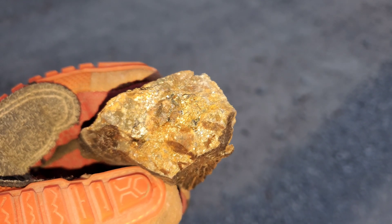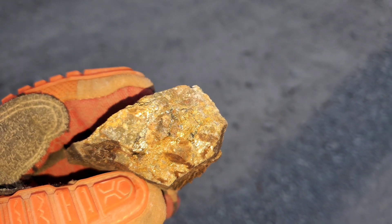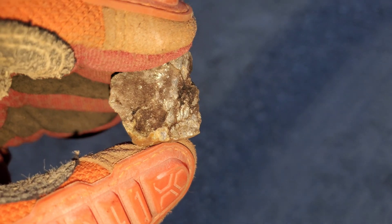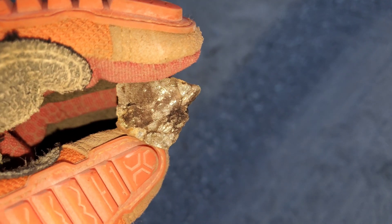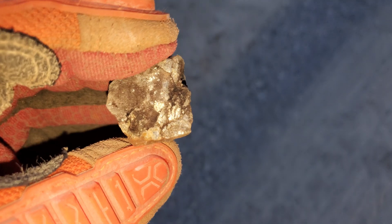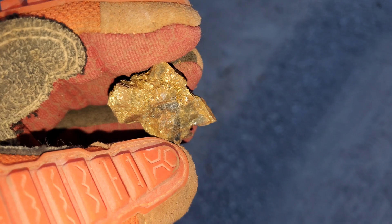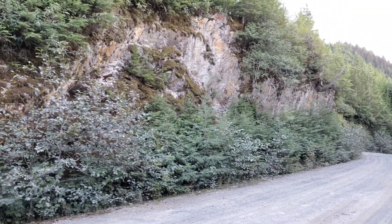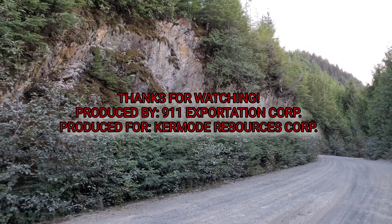Occasionally you'll get a nice sample that's really mineralized, and occasionally you'll just get giant chunks of iron pyrite. So that's the last piece — we got five samples from this 300-meter stretch of road. Those will be analyzed at the lab at a later date. Thanks for watching and we'll see you guys in the next video.